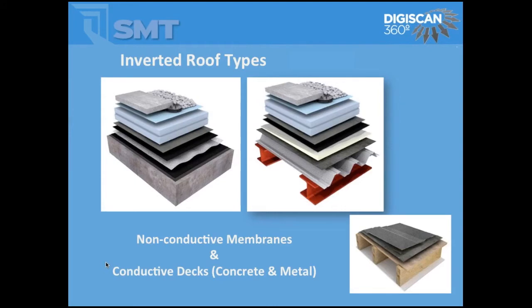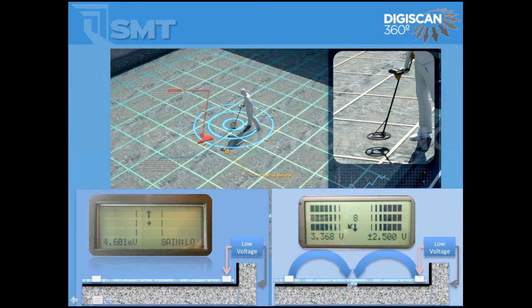For inverted roof assemblies — concrete, metal deck, or wood deck — with an overburden on top on a protected roof membrane, the overburden can range from concrete and gravel to a green living roof system. We're looking for a membrane that is an insulator to electricity and a deck that is conductive. We spray a light layer of water onto the roof deck and scan it. The DigiScan screen points to the direction of the leak and gives you a voltage magnitude of how much electricity is traveling through the deck.